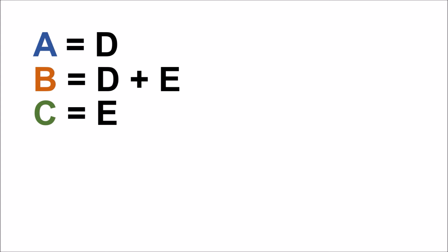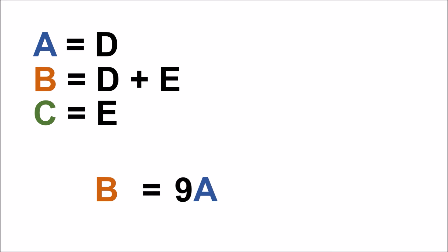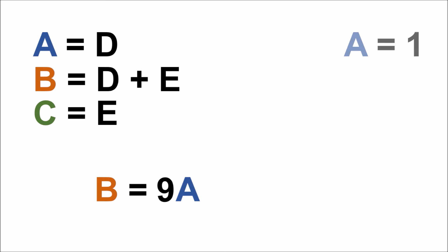Now for some substitutions. Remember from earlier that A plus B plus C equals 10D plus E. We also know that A equals D and C equals E, so we can substitute A and C for D and E. The C's on both sides of the equation cancel out, and canceling the A on the left side leaves 9A on the right. Therefore, B equals 9A. From here we know that A must equal 1 and B must equal 9.